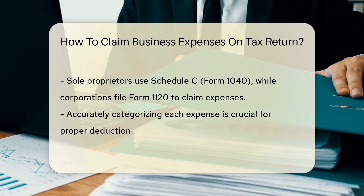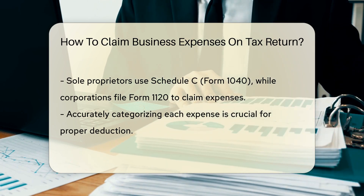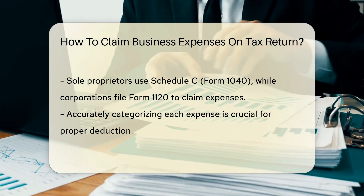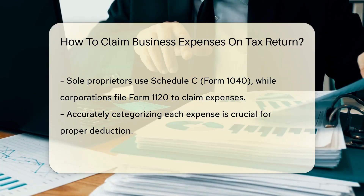To claim these expenses, you will need to fill out the appropriate forms provided by the IRS, such as Schedule C, Form 1040, for sole proprietors, or Form 1120 for corporations.